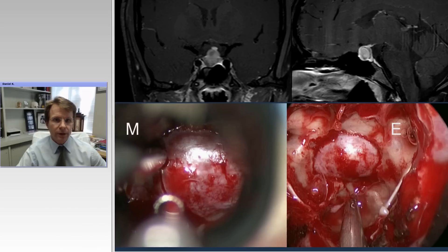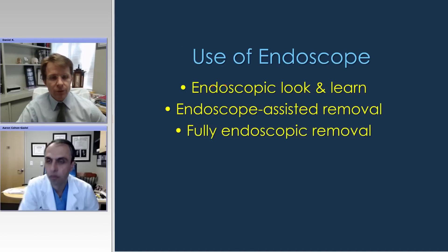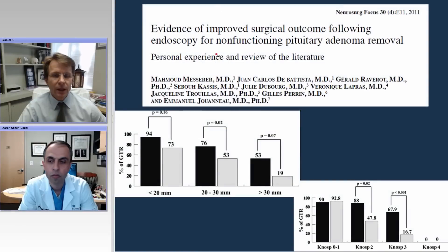So there's the microscope versus the endoscope. When we use the endoscope — not just in endonasal surgery but intracranially — there are really several ways to use it. We can just take a look with the endoscope: did we miss any tumor we might have otherwise missed with the microscope? Or do we do an endoscope-assisted removal? Or can we do a fully endoscopic removal, which is what many of us have gone to in transsphenoidal surgery? There's good data to really suggest that the endoscope is helping us.